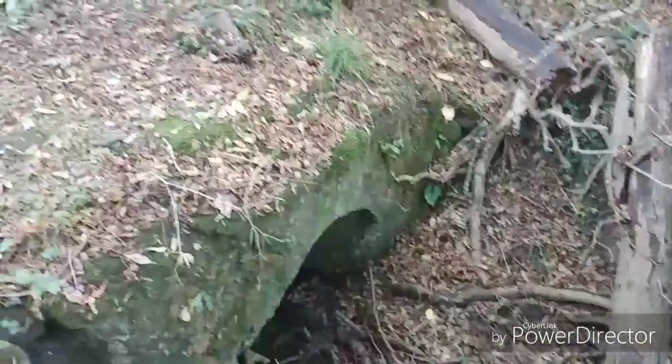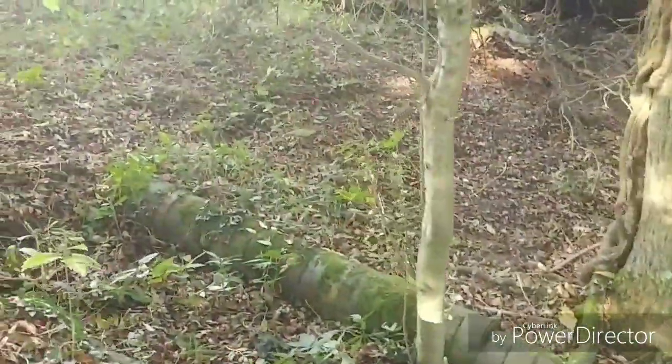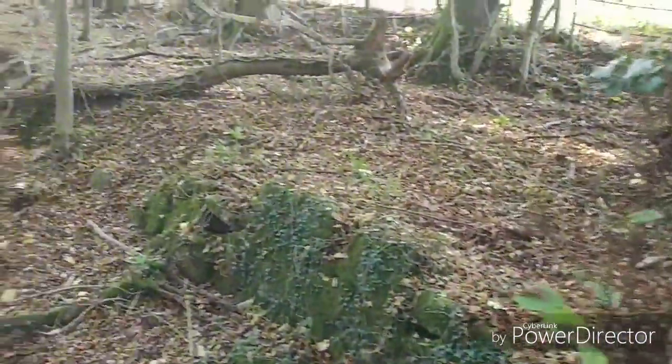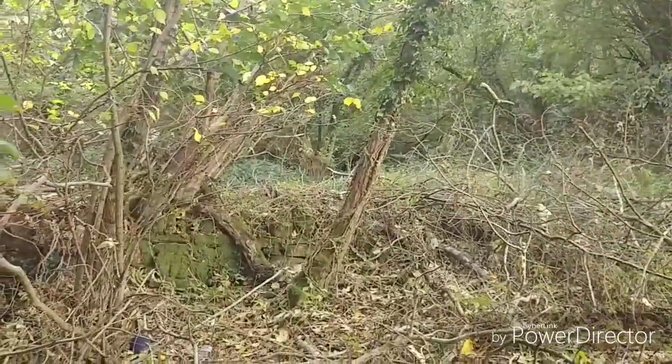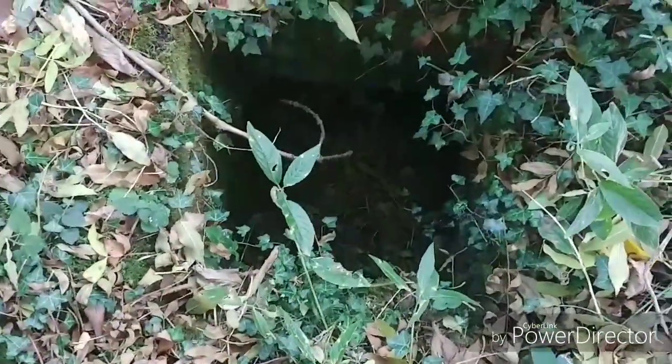Here we are, another little bond to see what we can find. Wrong time of year really, all the leaves on the floor, but we'll see what we can find. Just came across this old wall and nearly fell down there — I don't know if it's an old well or something. Interesting though, keep going.